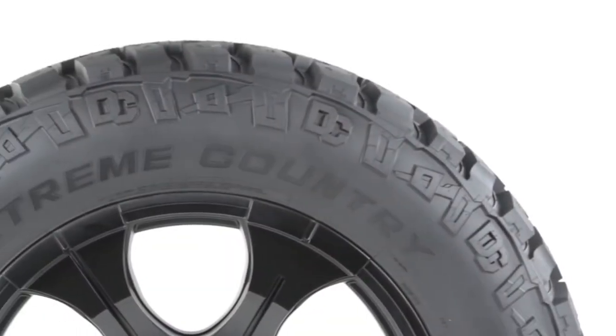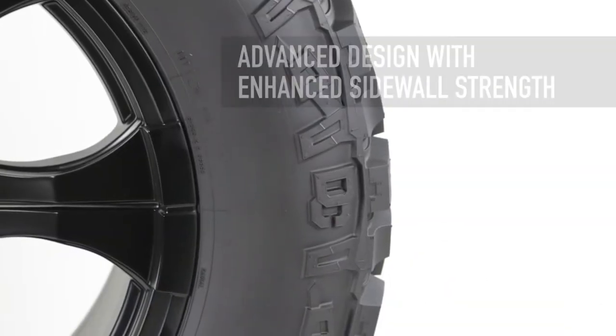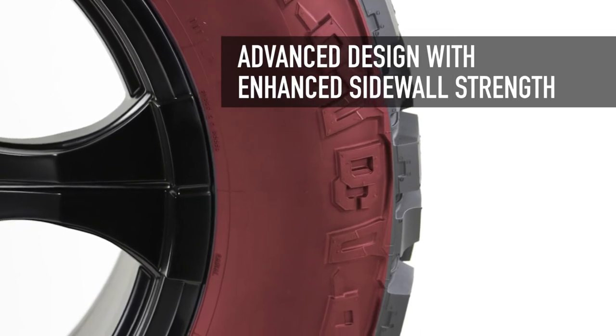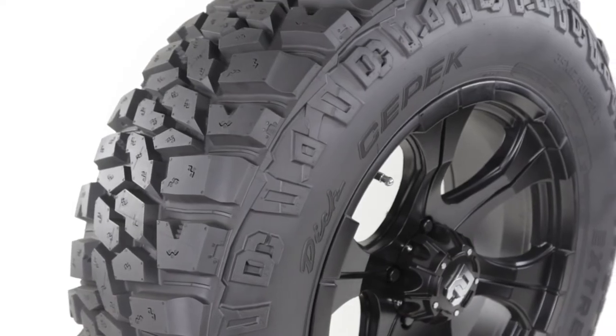The Extreme Country's advanced design runs deep. Two-ply next-generation high tensile body cord construction enhances sidewall strength without added weight, increasing rolling resistance, or creating ride harshness.